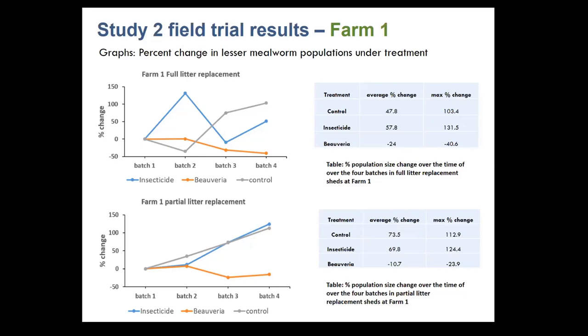Farm two was a different story — there wasn't much difference between no treatment, insecticide, and mycopesticide in either the partial or full litter replacement sheds. We were perplexed by the difference between the two farms. What we know is that at farm two the treatments were applied about two weeks before the batch started, whereas at farm one they were applied about a week before. We're wondering whether this longer pre-batch period affected the efficacy of both the mycopesticide and the insecticide, and it might be worth thinking about for future beetle control regimens.